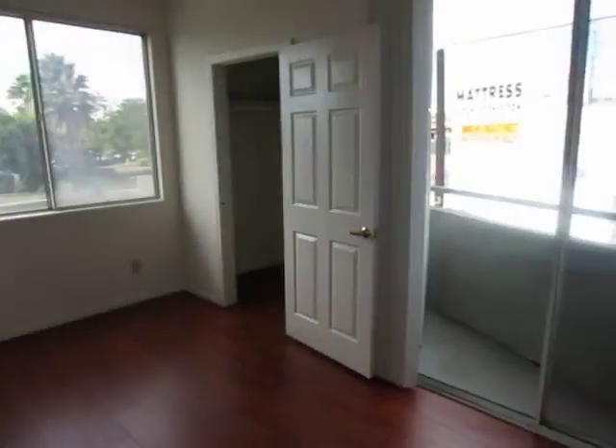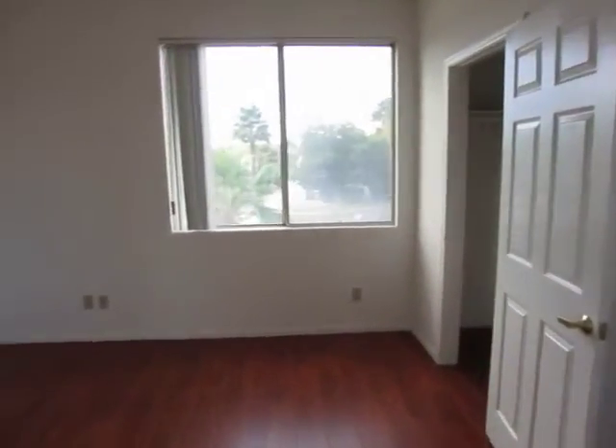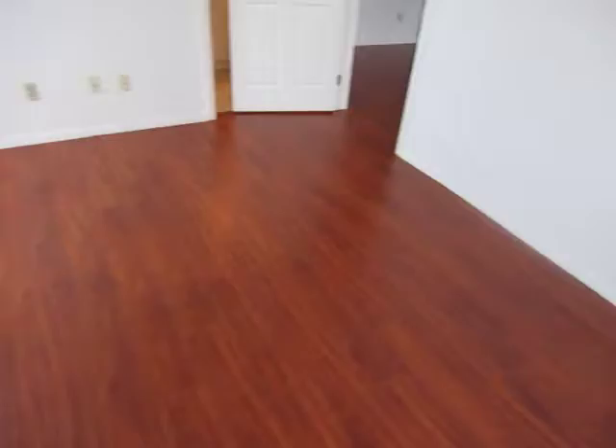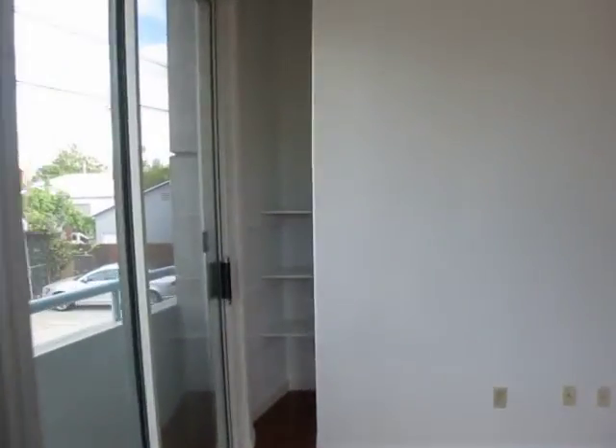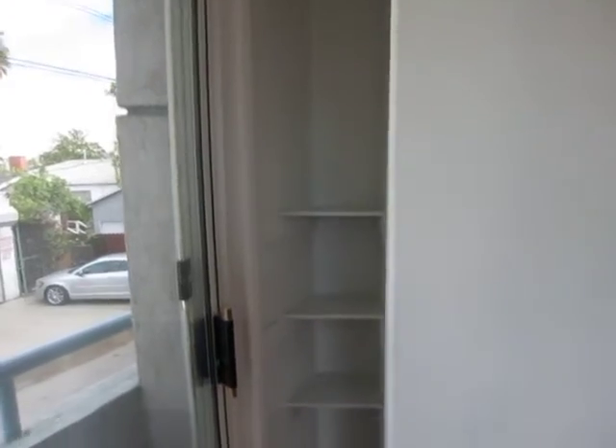We're making our way into the first bedroom. It's a great size. It has some built-in shelving here in the wall and a very large walk-in closet.